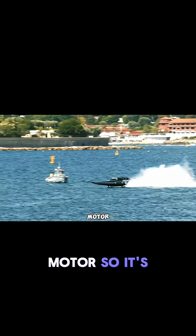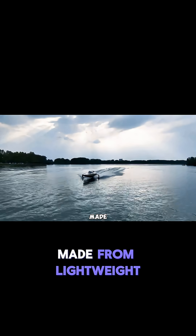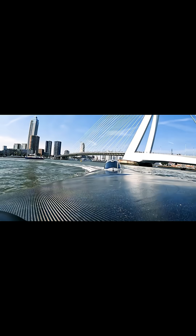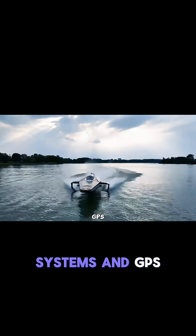It runs on a powerful electric motor, so it's fast, smooth, and completely eco-friendly. Made from lightweight materials, the Racebird is built to move efficiently while staying strong. It also comes packed with smart features like battery management systems and GPS tracking.